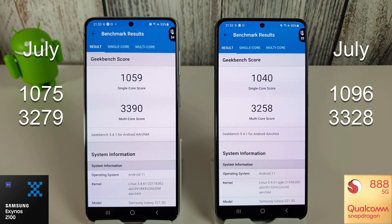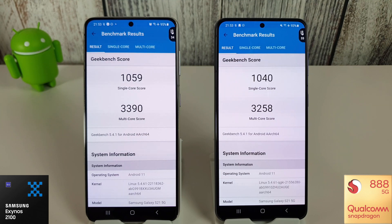Looking at the Snapdragon result, we can see that the multicore has actually gone down to 3258, and that's one of the lowest we've actually seen over the last six or seven months.